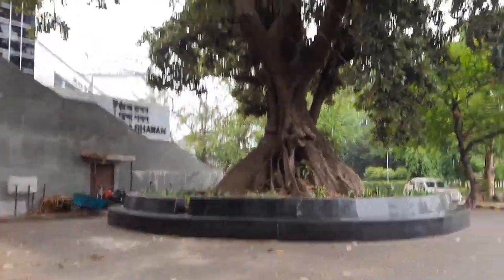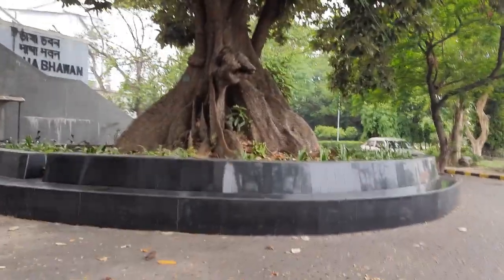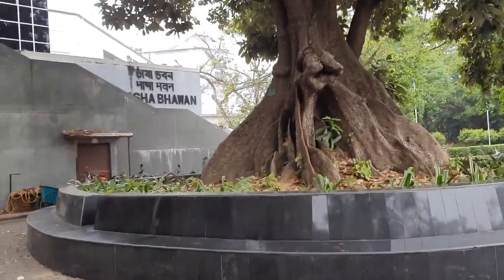We usually sit here under this Sundari tree which you can see here. It's an amazing place to have a chit-chat with friends.